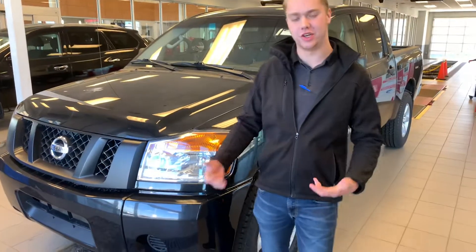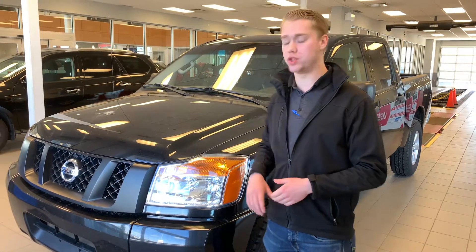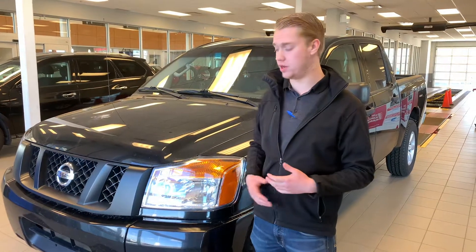Hey Taylor, it's Whitten down here once again from LA Nissan. We didn't hear back from you about the 2014 Nissan Titan that we have here on the lot, so I thought I would show you the stunning 2015 that we also have here on the lot.